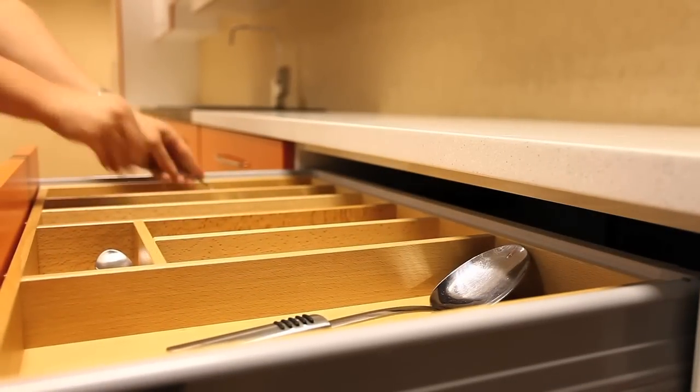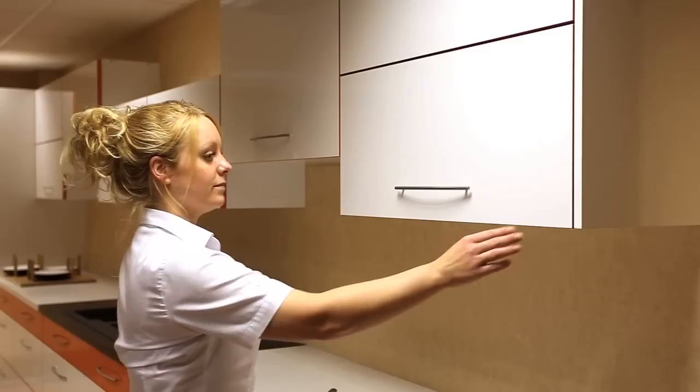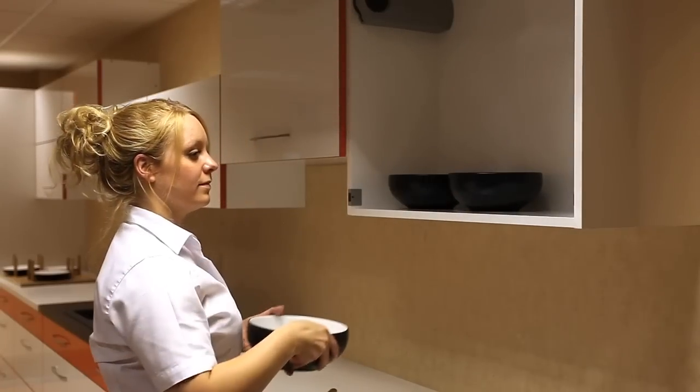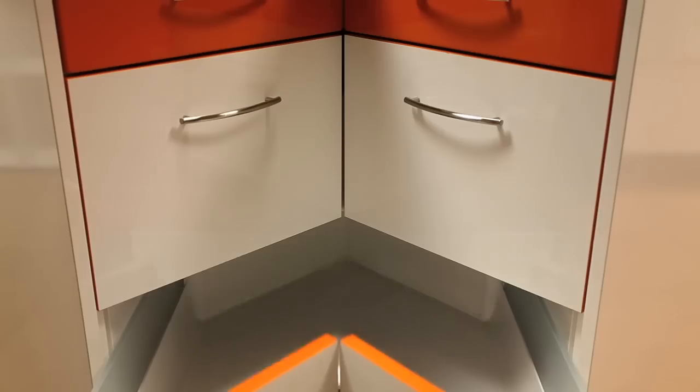With an ever-growing portfolio of products, HPP are able to offer an extensive range of furniture fittings, all available off the shelf for next day delivery. As the leading distributor of Blum products, they're able to offer the entire market-leading range of hinge, draw and lift systems.